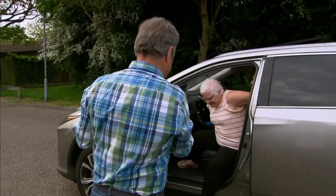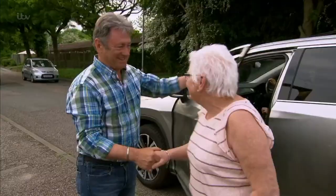Welcome home. Thank you. Lovely to see you. Come in. Are you excited? Oh God, very, very. Good.